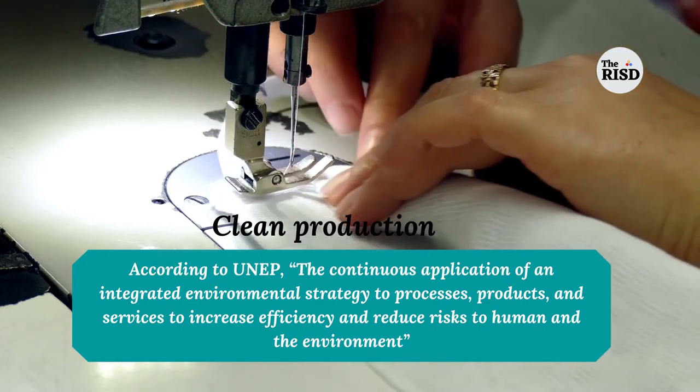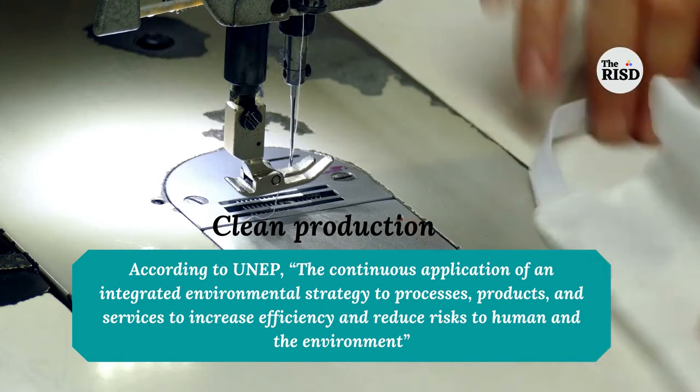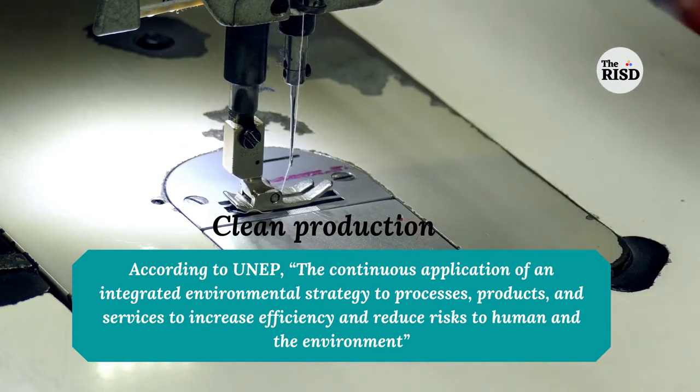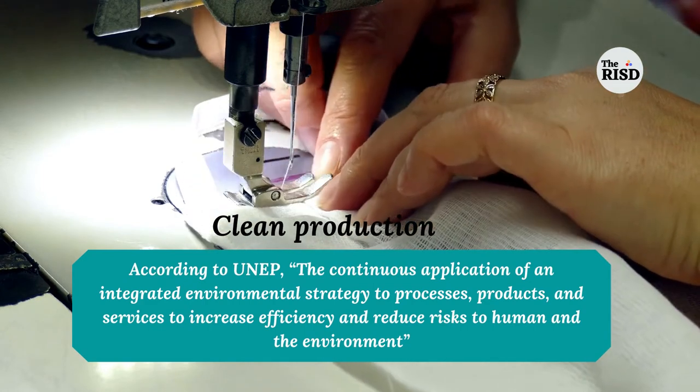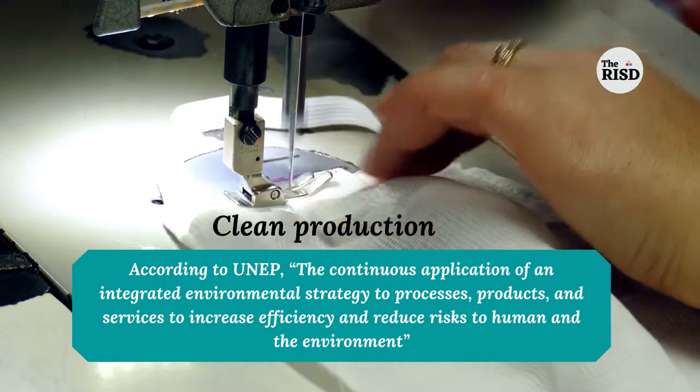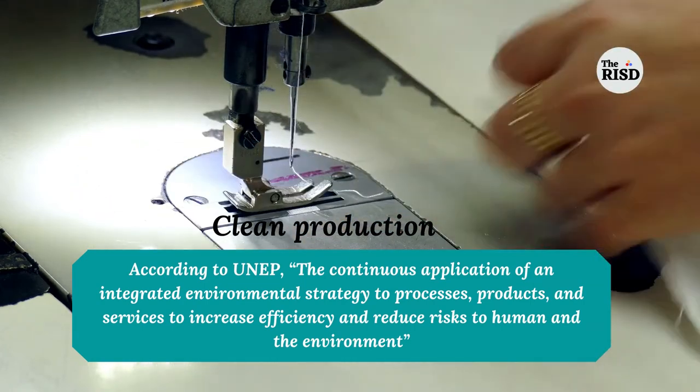This creates eco-friendly industries and products to achieve the goal of creating low carbon emission and low energy usage industries. What is clean production? According to UNEP, it is the continuous application of an integrated environmental strategy to processes, products, and services to increase efficiency and reduce risks to human health and the environment.